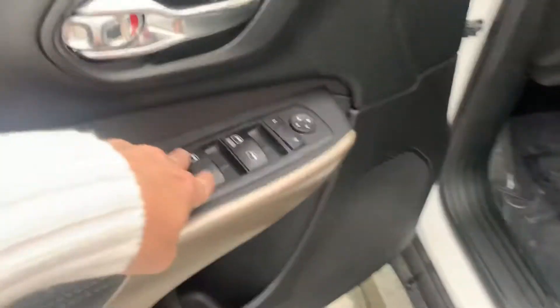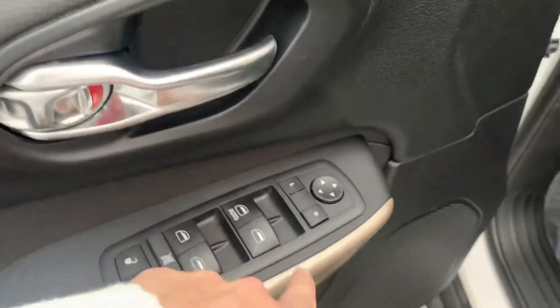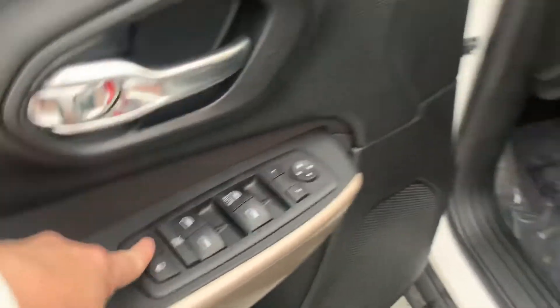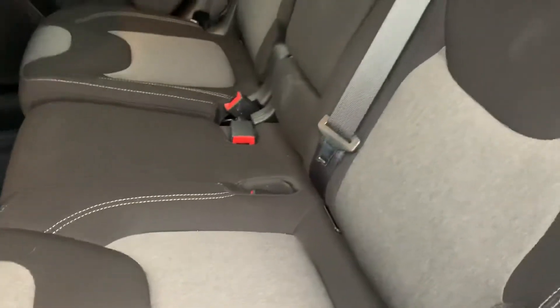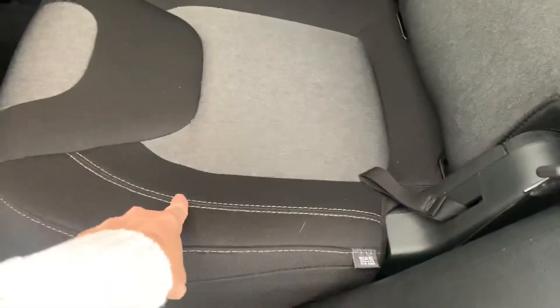You've got auto windows, so that's nice. Here is what the second row looks like — it's got this definite sporty look with the two-tone and then the stitching. Looks really good. It smells really good — not a smoker's car.